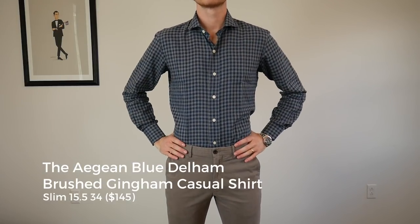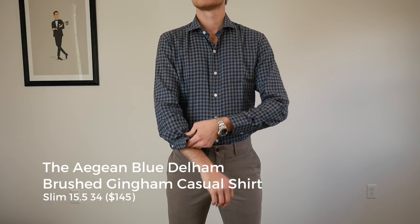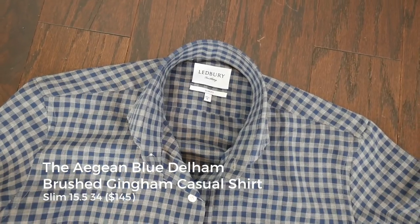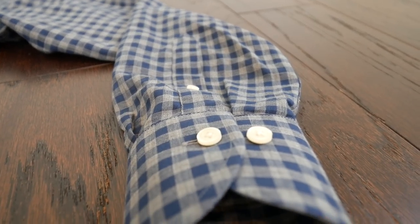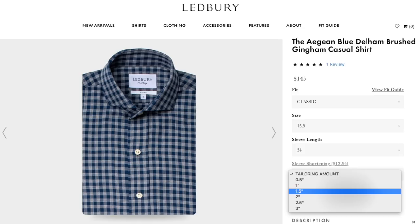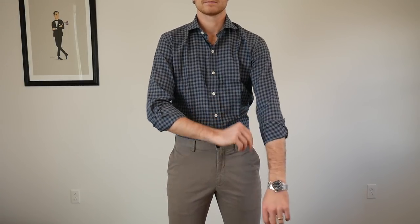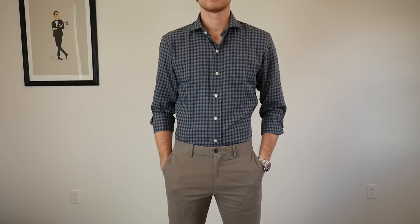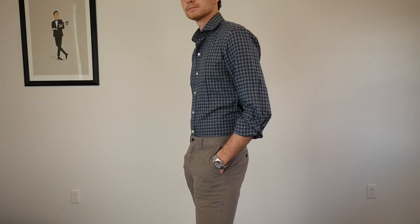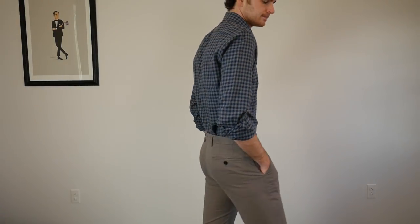This is the Aegean Blue Dellum Brushed Gingham Casual Shirt. On me this is the 15.5 slim with a 34 sleeve length. When ordering the shirt you have the option to shorten the sleeve length — from a 34 you can shorten it a half inch, one inch, or two inches. So for shorter guys, if you buy your neck size properly, you can shorten the sleeves for only $12. After wearing my white Leadberry shirt a lot and wearing that linen one all summer, I feel like if I put a Leadberry shirt on with a blindfold, I could tell it was a Leadberry shirt based on the fit and the feel of the fabric.